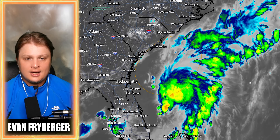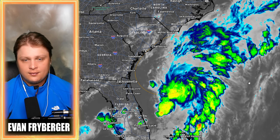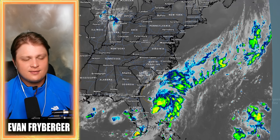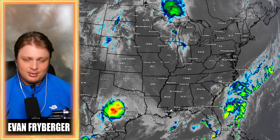Thank you guys so much for tuning in. If any of these days we have to go live, I will. If this thing turns into a tropical storm, we'll likely go live for the landfall to cover any localized flooding as well. I appreciate everybody tuning in. If you haven't liked or subscribed yet, please consider it, and I will see you guys on the next video. Peace.